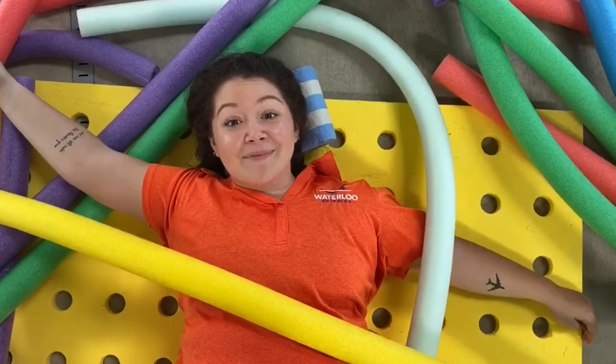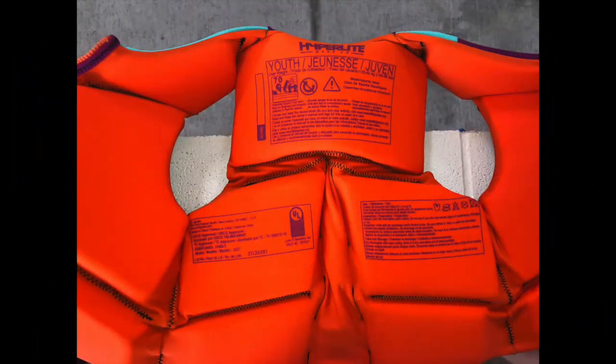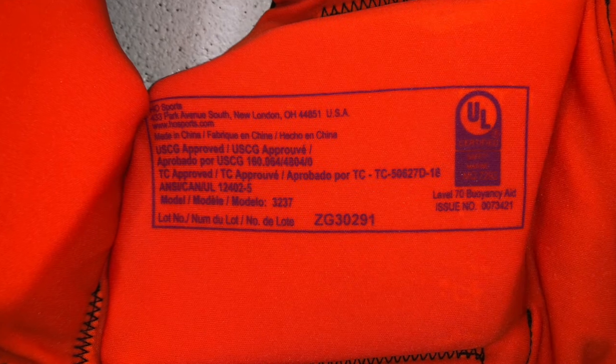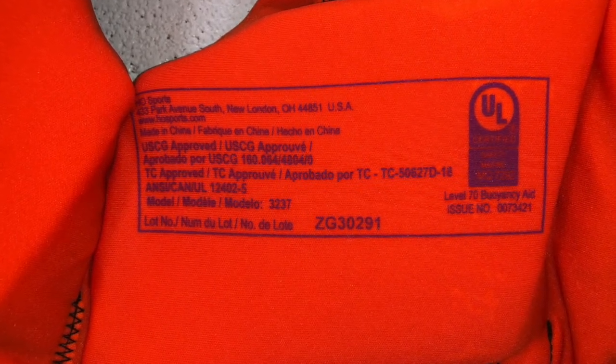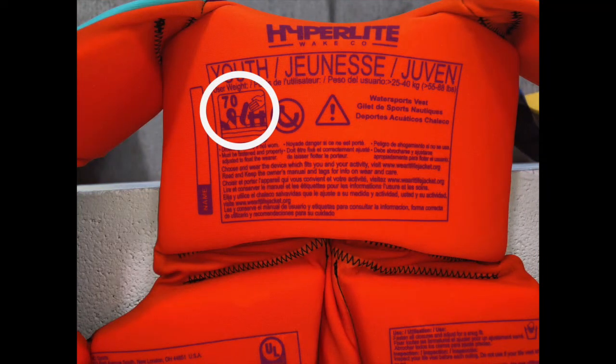Let's take a look at some correct and incorrect ways to use a life jacket. When picking out a life jacket, it's important to read the back label to make sure that you are picking out a life jacket appropriate for you. You always want to look for the label that shows that your life jacket is UL certified. It's also important to check the weight limit so you know that your life jacket can support you.